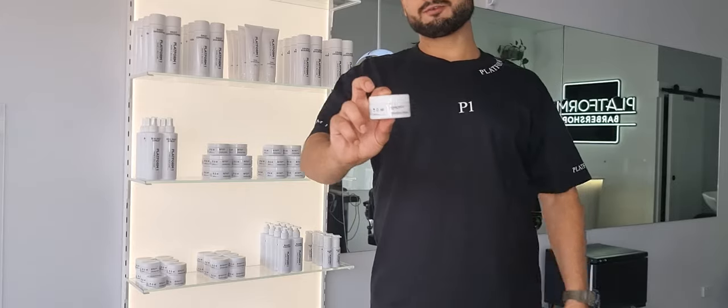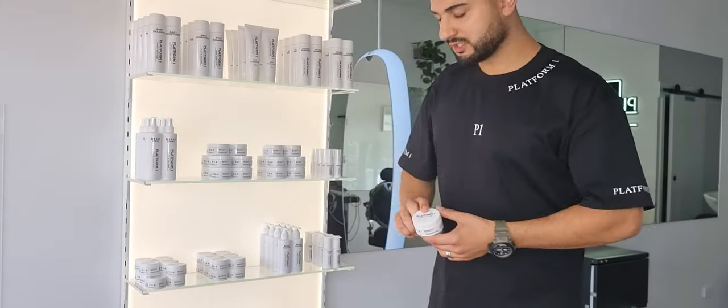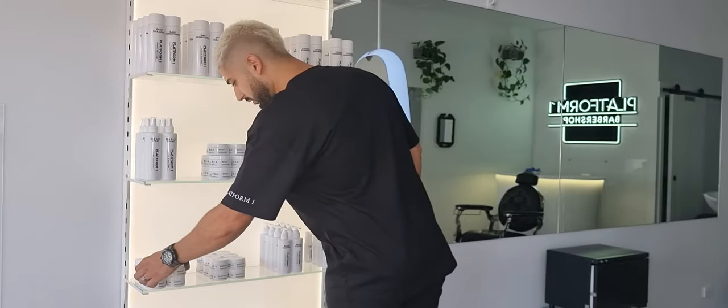Beard Balm. For those guys that have a longer beard and want to add hydration as well as styling their beard, this is the one to use. It's got an oatmeal and honey scent, and it evaporates quite easily without leaving the beard too oily.